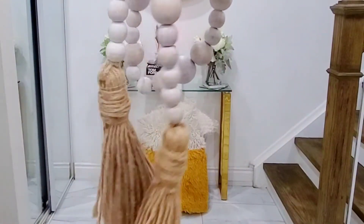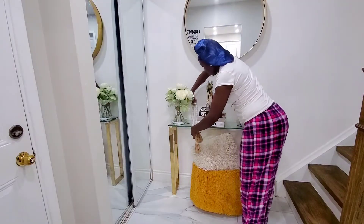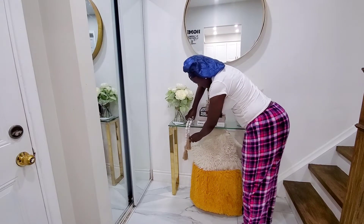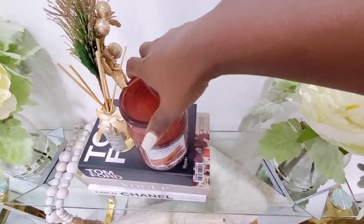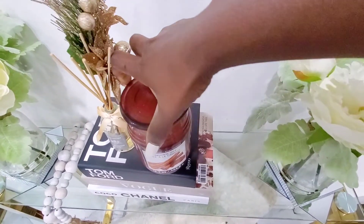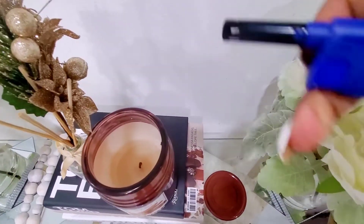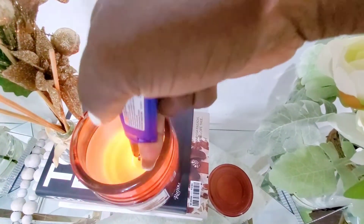I just wanted to add something very simple to it. I also purchased these decorative beads from Michael's, I think last year during fall season, and I'm just adding those to it. That is it — super easy, super quick — just to transform that tiny space and make it look really nice and presentable.